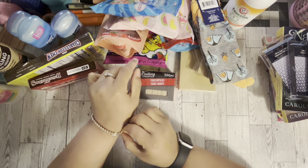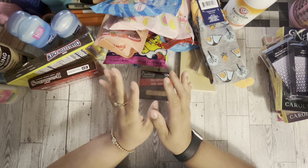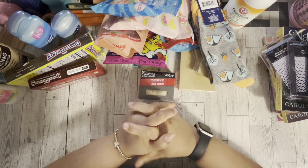Hi guys, welcome back to Estella Wilson Creations. I feel really good today — I have a Dollar Tree haul for you. It's more of a homey kind of Dollar Tree haul, so if that's something you're interested in, please subscribe.